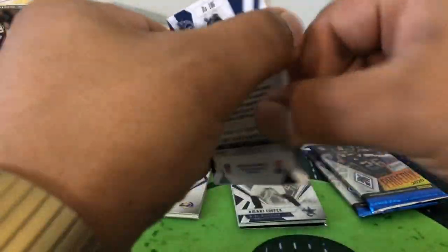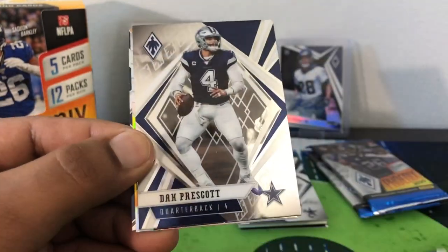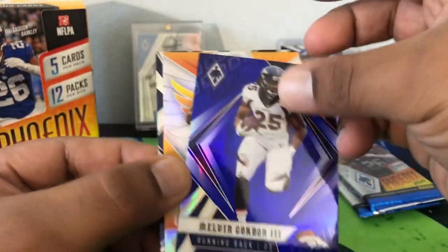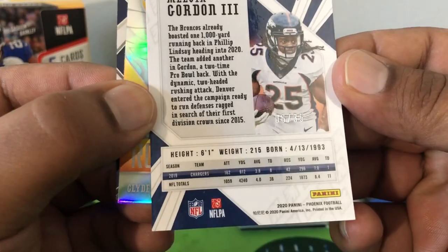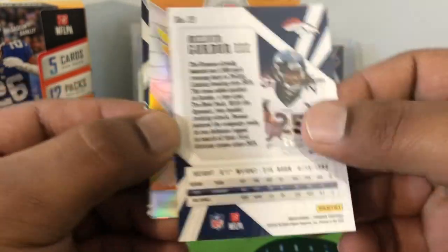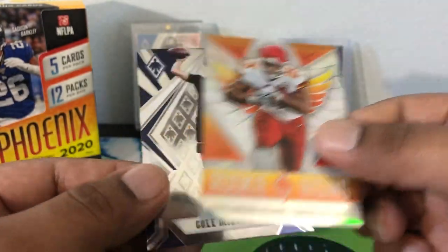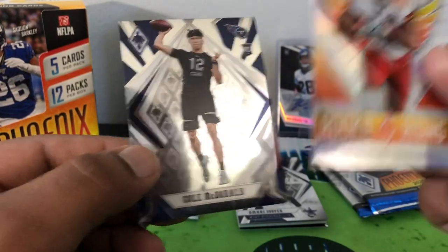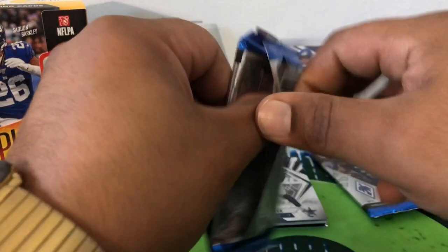I don't see no Seahawk so far. Alright, I can base — Melvin Gordon, Dak. And the purple we have coming up now — Melvin Gordon the Third, that's a purple, out of 35. Oh that's short print, 6 out of 35. A nice prism here — Rookie Rising Clyde Edwards-Helaire. And then Nkeal Harry — not bad, a lot of nice colored and numbered rookies so far.